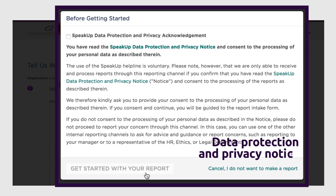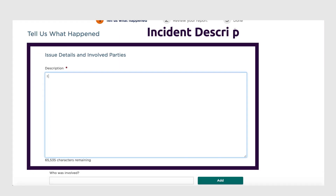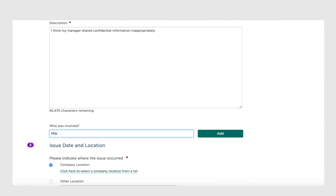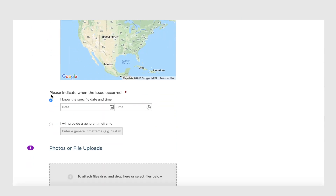You will see a data protection and privacy notice in your language. It's important you read it in full before proceeding. Type your description of the incident in the box provided. Describe in detail what happened, where, when, and exactly who was involved. The more you share in the first report, the better it is for the investigation.